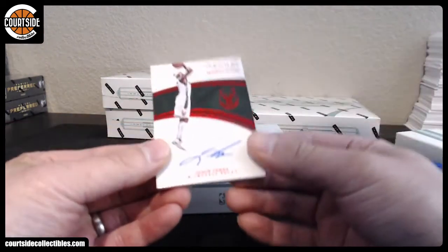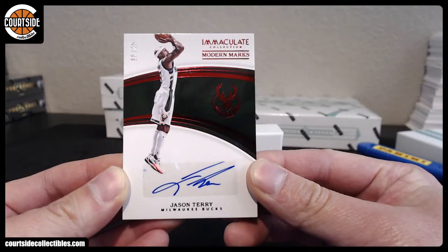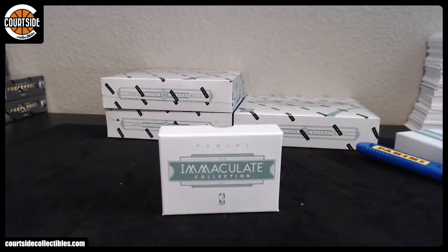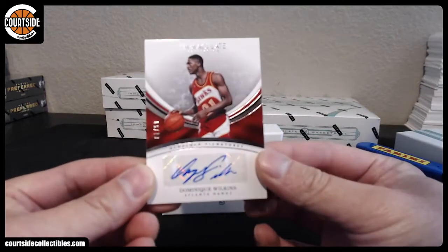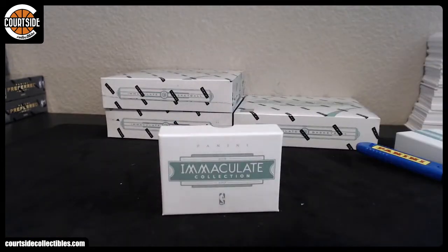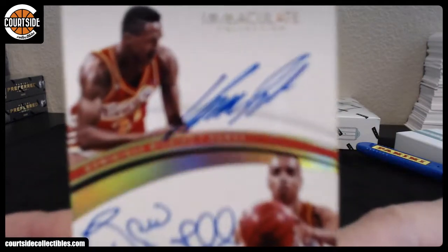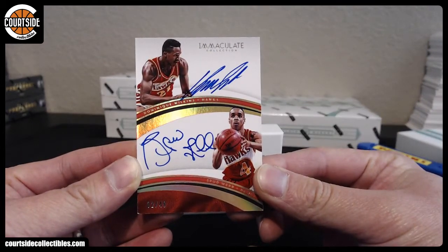Next we got Jason Terry at a 25 — Kenny the Jet. Jason Terry the Jet. Who's the real Jet? Is it Jason Terry or is it Kenny? Kenny's the Jet, right? He was named Jet first. That is Bucks. We got Atlanta Hawks one at a 99 — Dominique. That is E Pasquale 379. Two out of 49 — Dominique and Spiderweb dual auto for the Hawks. That is Eric — E Pasquale 379.